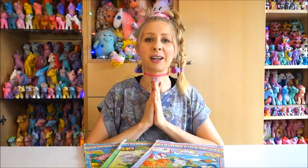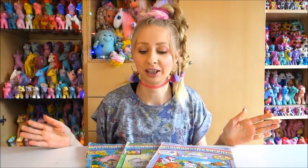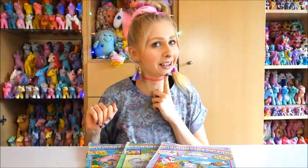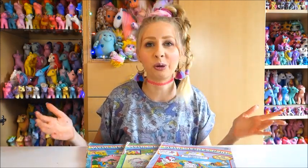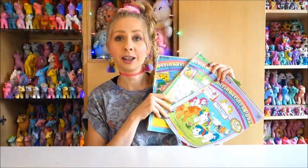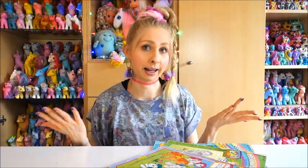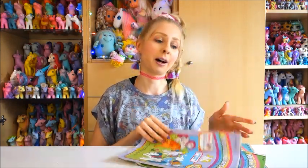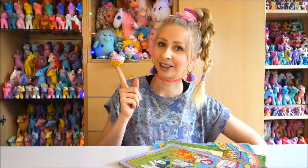Hello everyone, welcome back to my channel and welcome to another My Little Pony Generation 1 vintage magazine showcase. The last one wasn't long ago — it was probably the last video I uploaded — but I want to make up for the fact that I couldn't do one in February. I plan to do one each month, and for today I picked out three issues. It's the part two of the 1989 issues that I have.